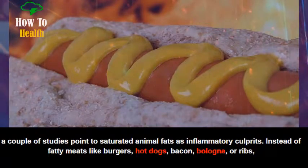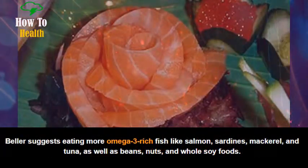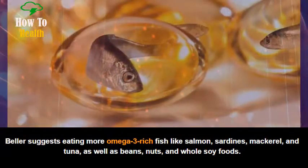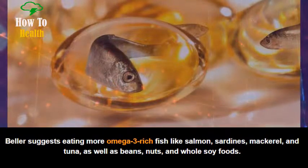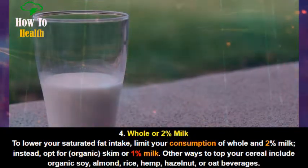Instead of fatty meats like burgers, hot dogs, bacon, bologna, or ribs, it is suggested to eat more omega-3-rich fish like salmon, sardines, mackerel, and tuna, as well as beans, nuts, and whole soy foods.